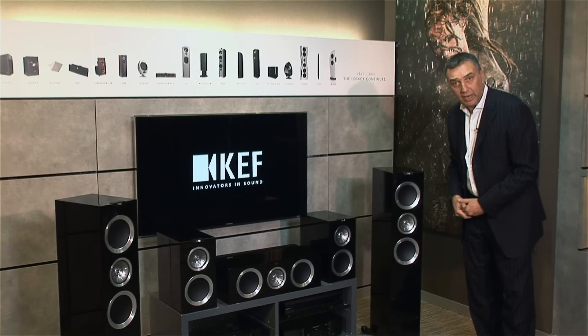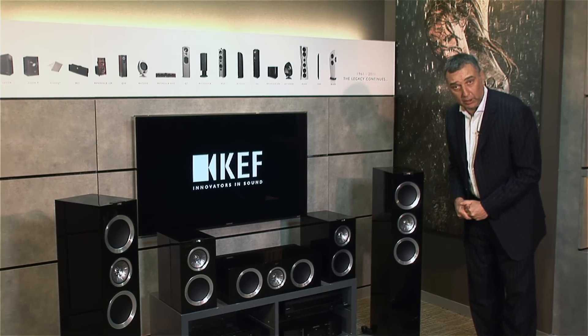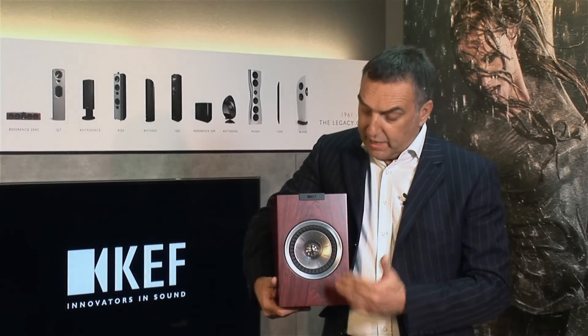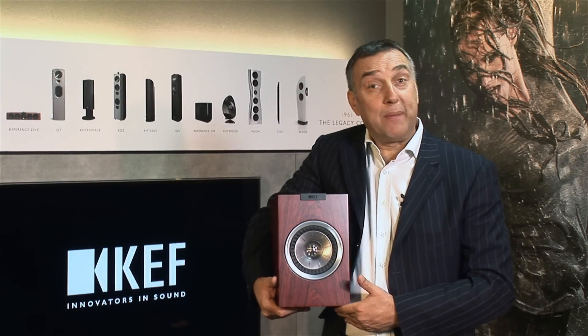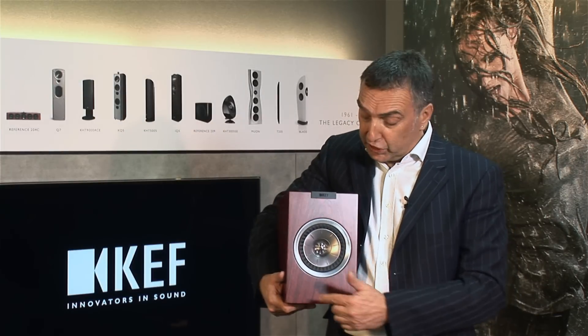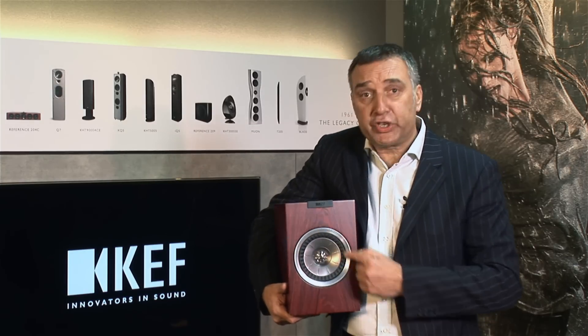There is one exception and that's the smallest model. Here you can see me holding the baby of the range, the R100. It's the only two-way in the R Series range and therefore uses a slightly different Uni-Q with a larger Z-Flex to allow more cone movement for both mid and bass.